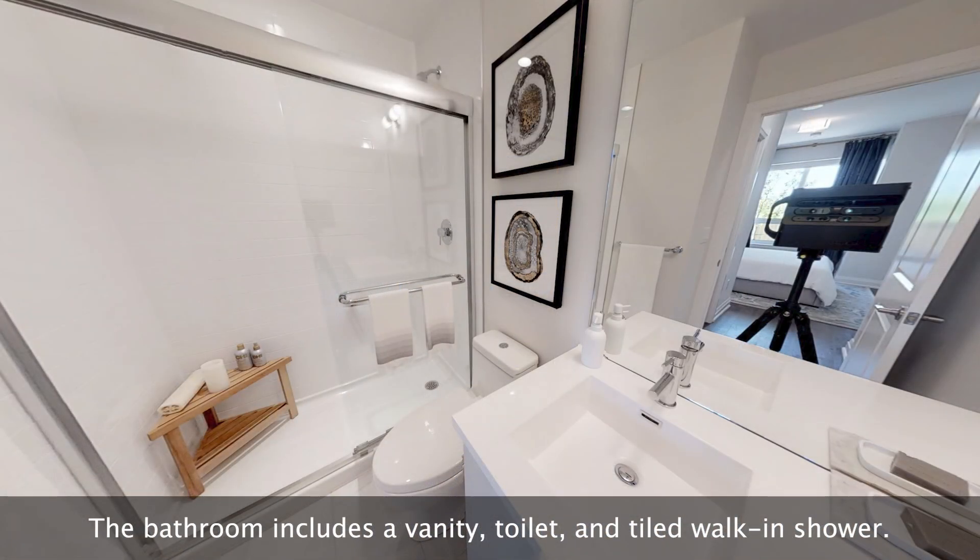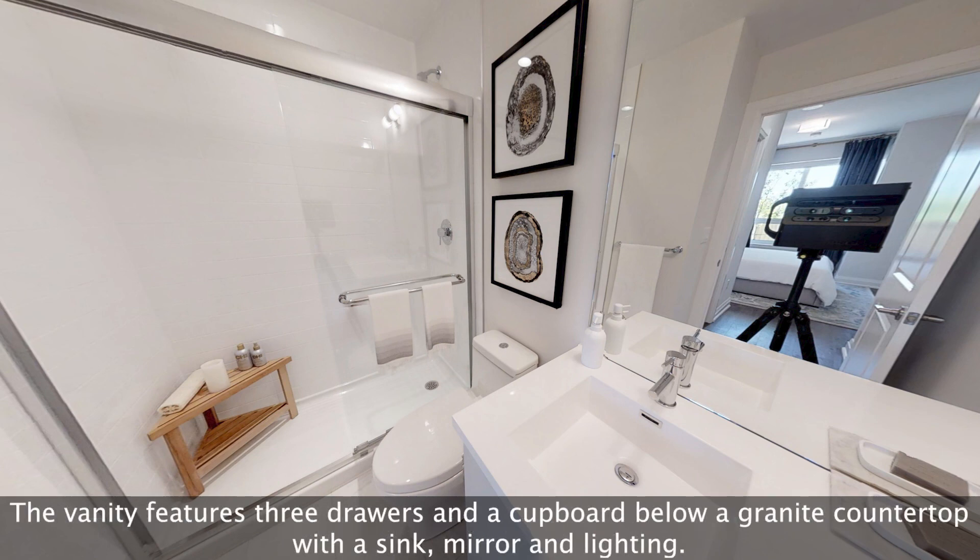The ensuite bathroom includes a vanity, toilet, and tiled walk-in shower. The vanity features three drawers and a cupboard below a granite countertop with a sink, mirror and lighting.